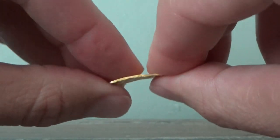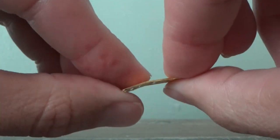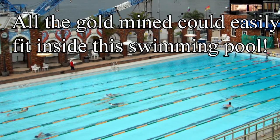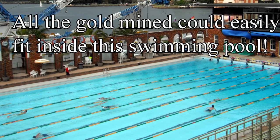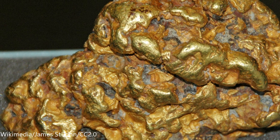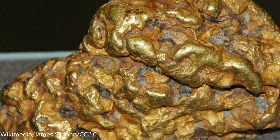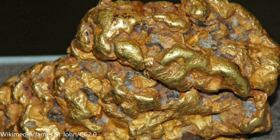The earth's crust contains at least three parts per billion of gold. If all the gold mined throughout history were put together, it would form a cube 20 by 20 meters — enough to fill an Olympic-sized swimming pool. There is 400 million tons of gold throughout the entire earth's crust, of which less than one thousandth of a percent of that amount is extractable at current levels of extraction.